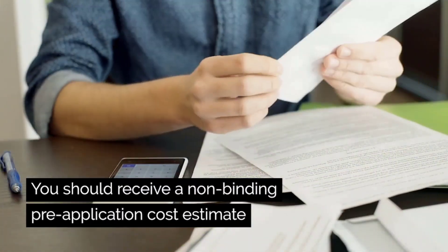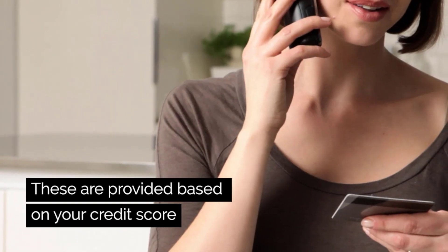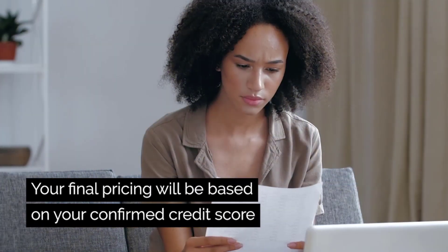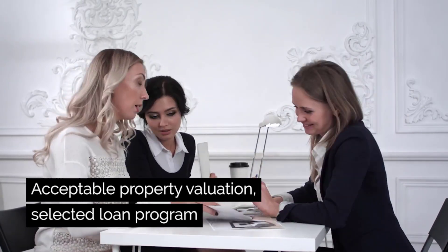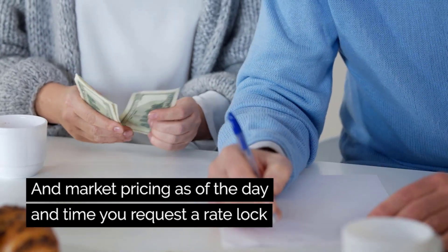You should receive a non-binding pre-application cost estimate for different loan scenarios. These are provided based on your credit score and an estimated valuation of the property. Your final price will be based on your confirmed credit score, acceptable property valuation, selected loan program, and market pricing as of the day and time you request a rate lock.